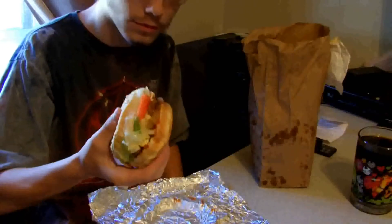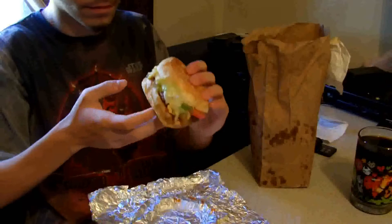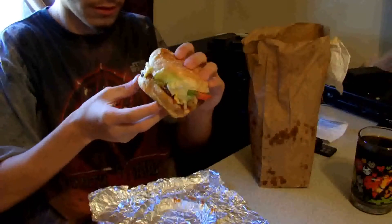Look at that. It's a big burger. It's a big little burger. And from what I've heard, this stuff's really good.